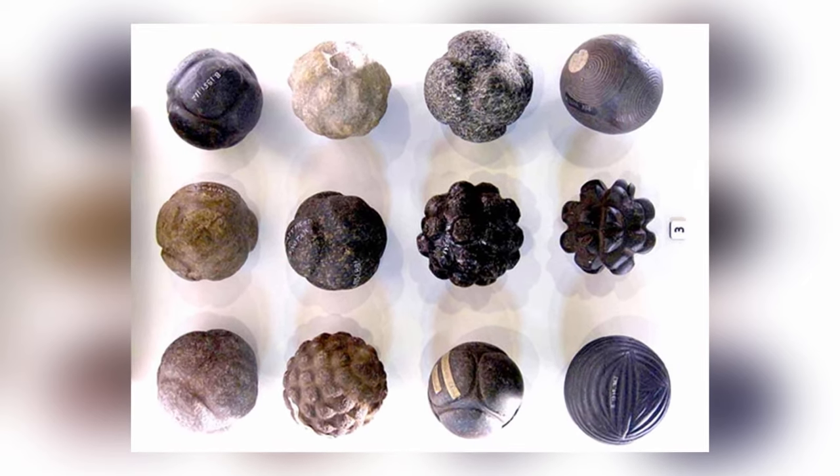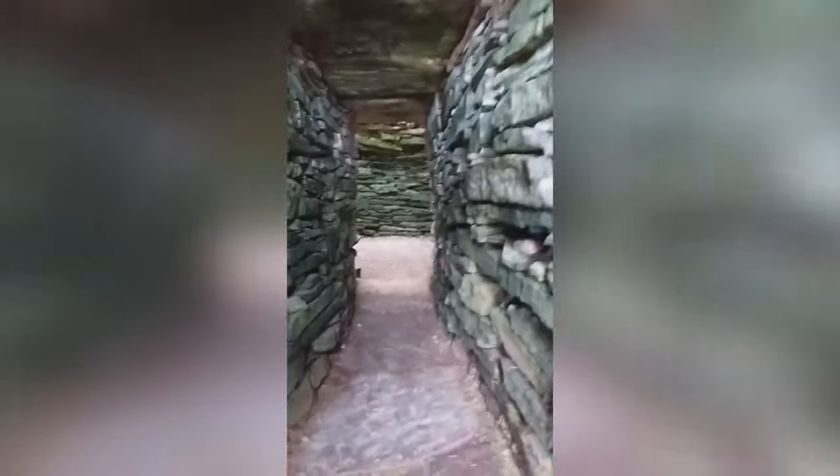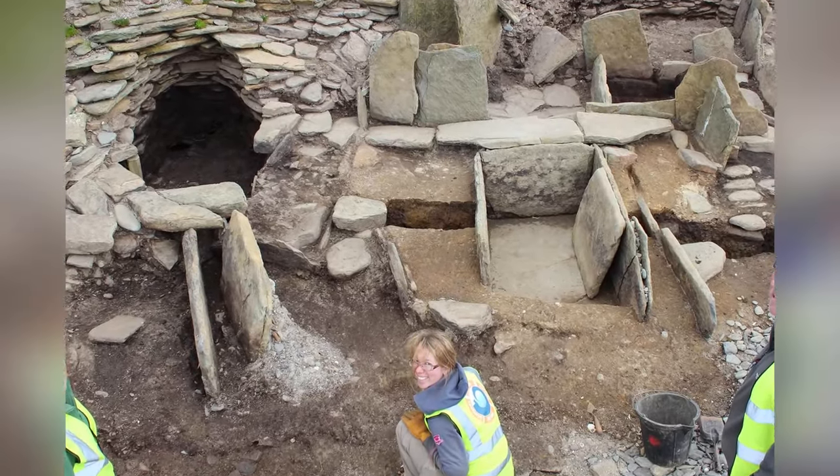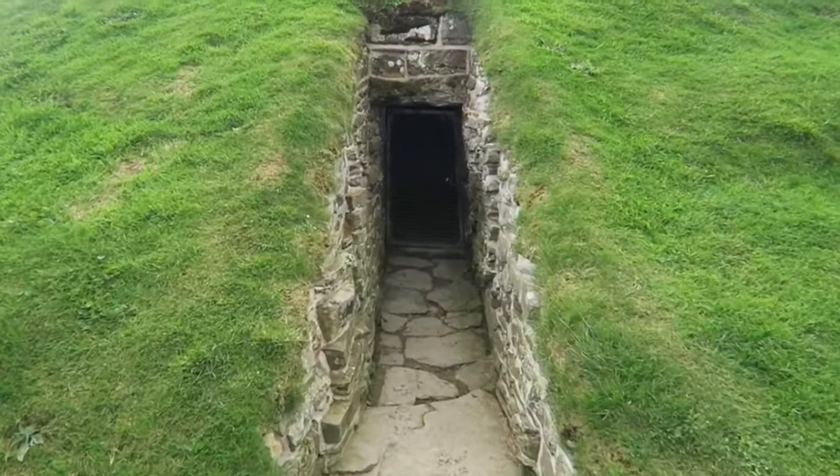There was a Neolithic settlement here at Kata Sand 6,000 years ago, but no balls have ever been found there. The placement of the balls inside the tomb must mean something, but we don't know what.